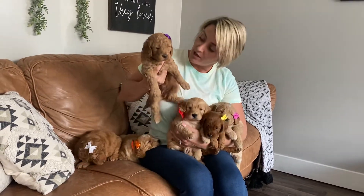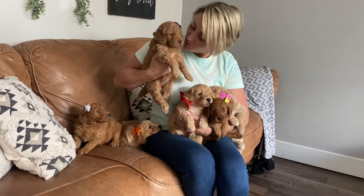This one is purple collar girl. She is dark apricot. She also has a very curly coat. She is super sweet.